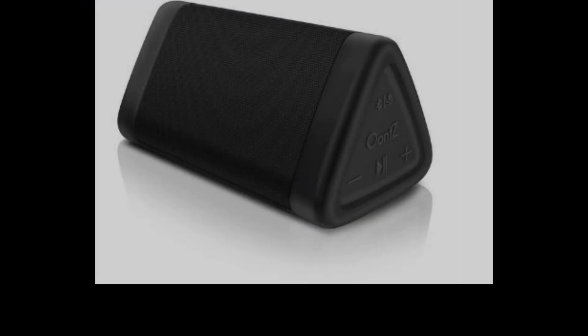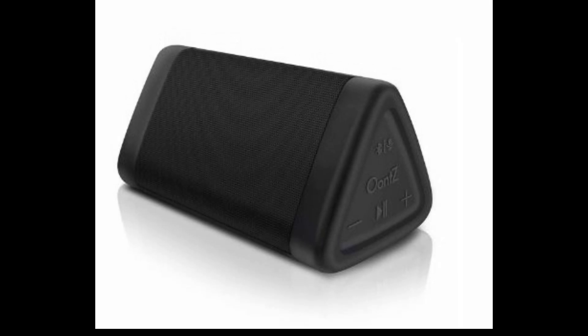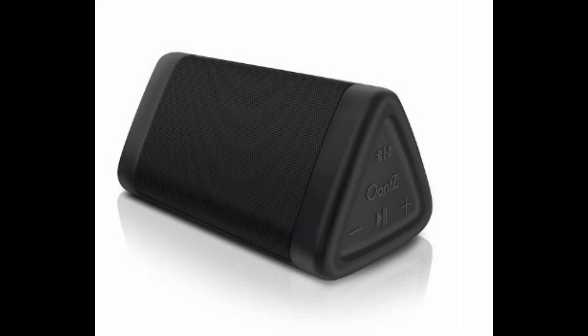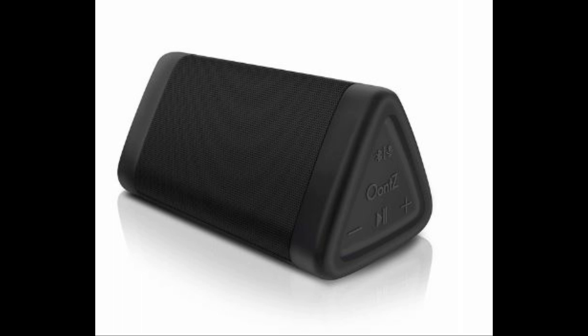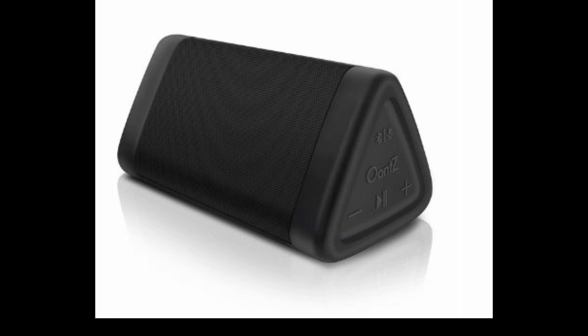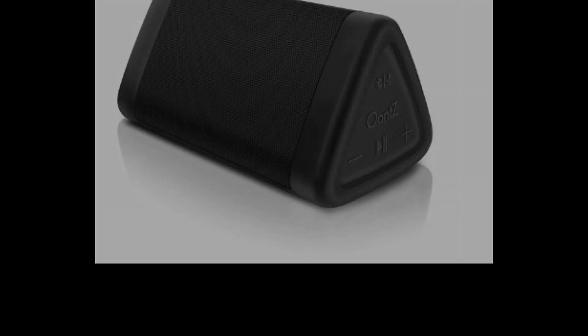Ounce Angle 3 Portable Speaker. If you're a music enthusiast and you like to keep all your music on your phone but earphones aren't enough, then you need a portable speaker. With this Ounce Angle 3 Bluetooth Portable Speaker, you'll be able to listen to your music anywhere as loud as you want. It has a crystal clear stereo sound, a rich bass, a 100-foot wireless range, and a microphone. Also, it's a speaker with IPX5 water resistance and its battery playtime is up to 14 hours.